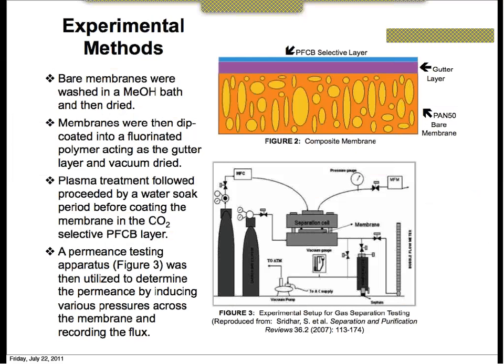Regarding Figure 2, the orange blobs represent polymer chains in the membrane illustrating the pore structure of the bare asymmetric membrane. The gutter layer and the PFCB layer are assumed to be defect-free, with no pores like those seen in the bare membrane.